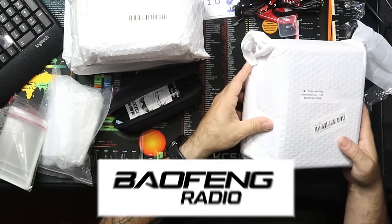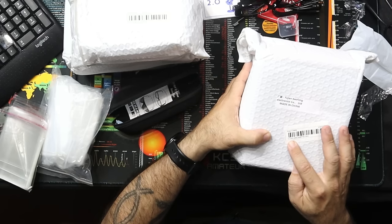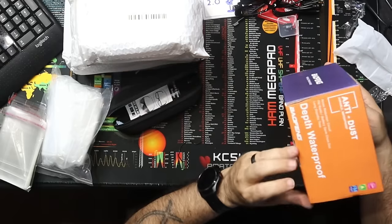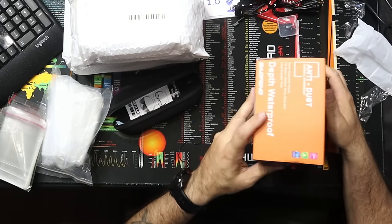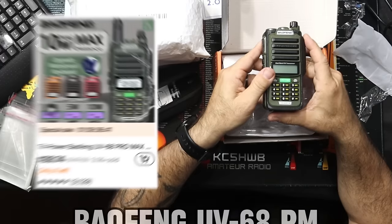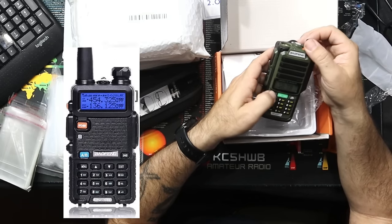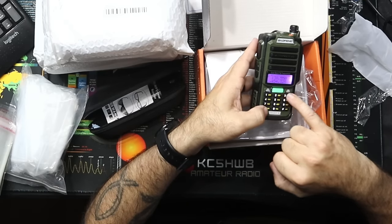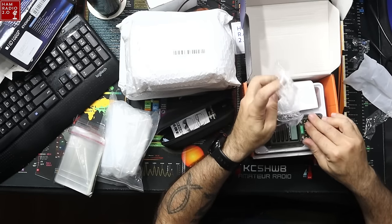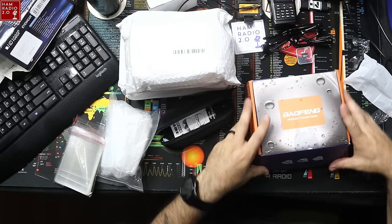This one says Baofeng on it and says 10 watt, three power model, Type C. It doesn't have a tag on the outside. This is a UV-68 PM — looks like the traditional UV-5R Baofeng screen. I like that the whole keypad lights up and the up and down button is really bright. That's neat. We'll probably do a separate video with that. Never heard of that 68 Papa Mike one before.